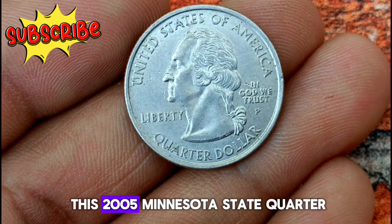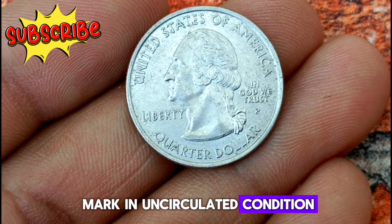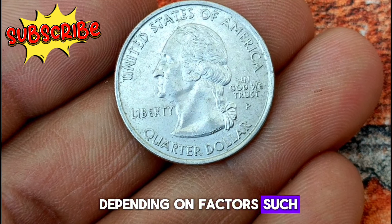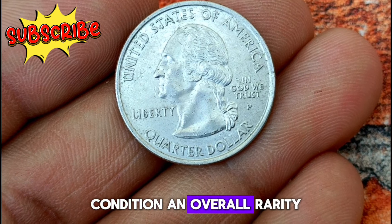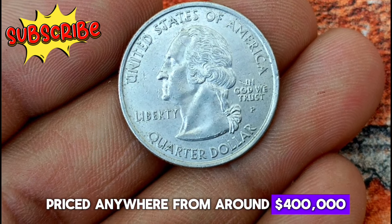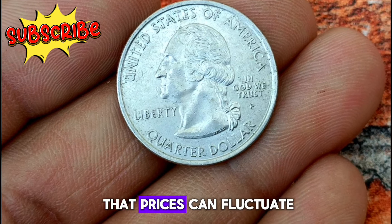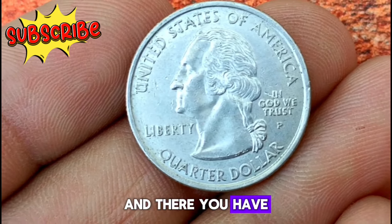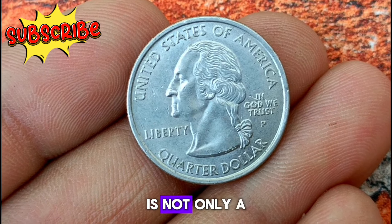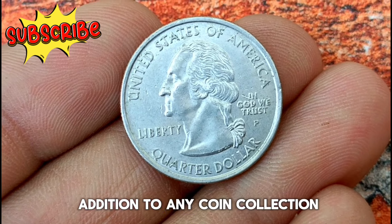The value of the 2005 Minnesota state quarter with the P Mint Mark in uncirculated condition can vary depending on factors such as demand, condition, and overall rarity. Prices can fluctuate over time, so it's important to stay informed. The 2005 Minnesota state quarter with the P Mint Mark is not only a beautiful piece of American history but also a valuable addition to any coin collection.